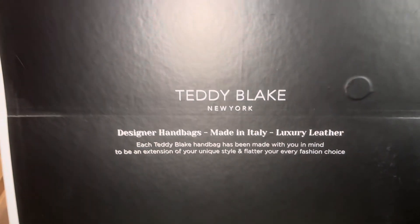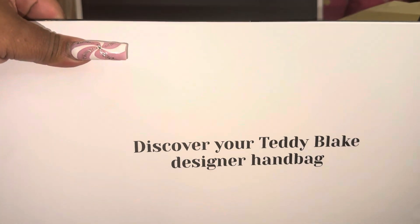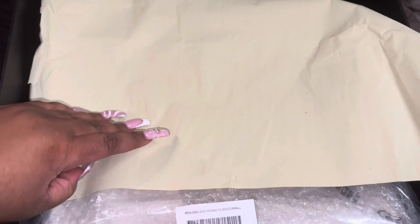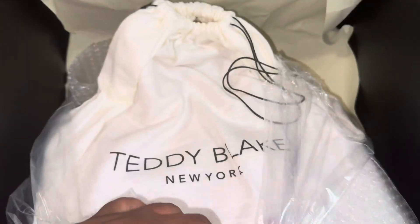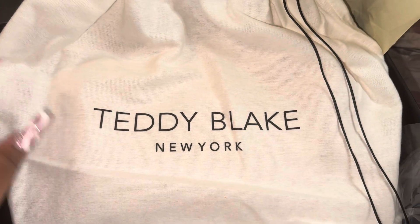So Teddy Blake is basically a company that has dream designs with a team of Italian designers pulled from well-known luxury brands, which means they have experience working with high-end brands to make luxury bags. They create handbag designs for every style choice. If you don't see what you like, check out their website because they release new collections every month, so they will always have something new.